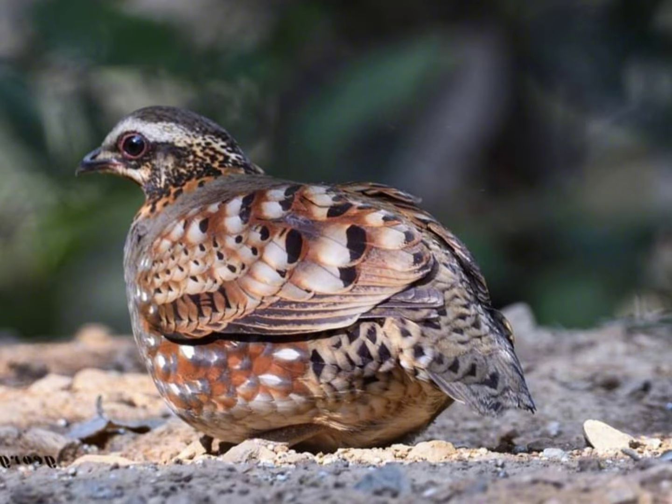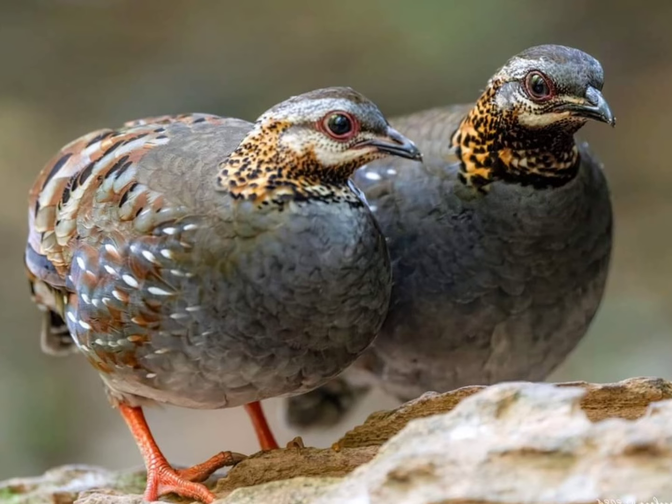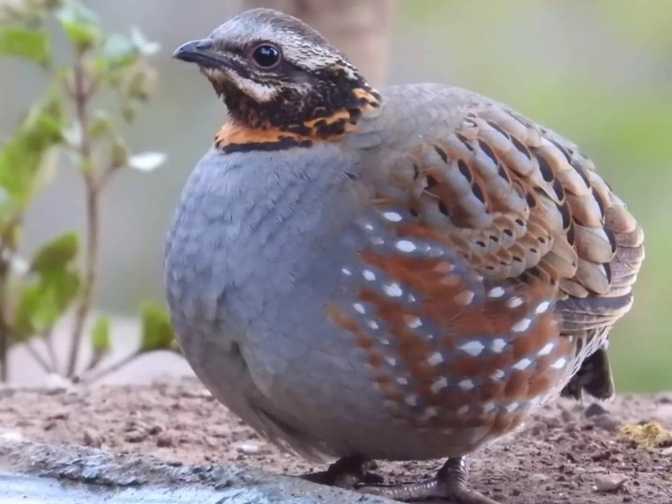Breeding. Little is known about their breeding behavior in the wild. However, like other partridges, they likely build a ground nest lined with leaves and lay a clutch of eggs.